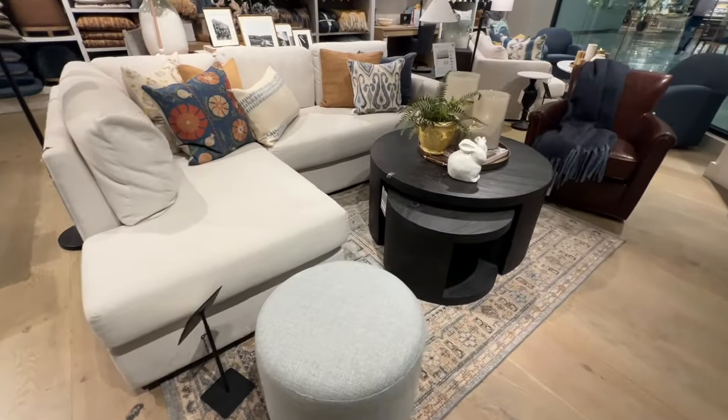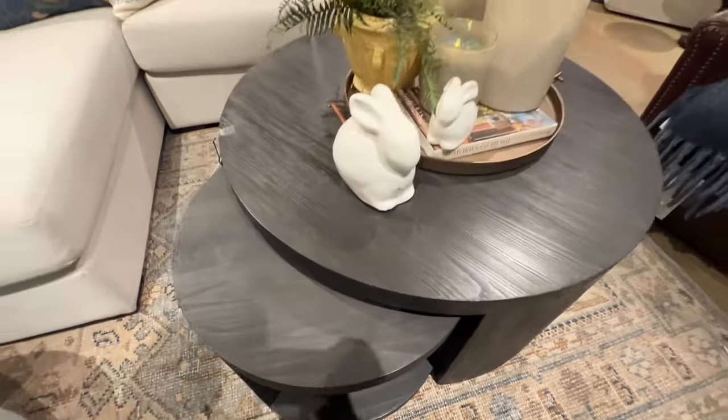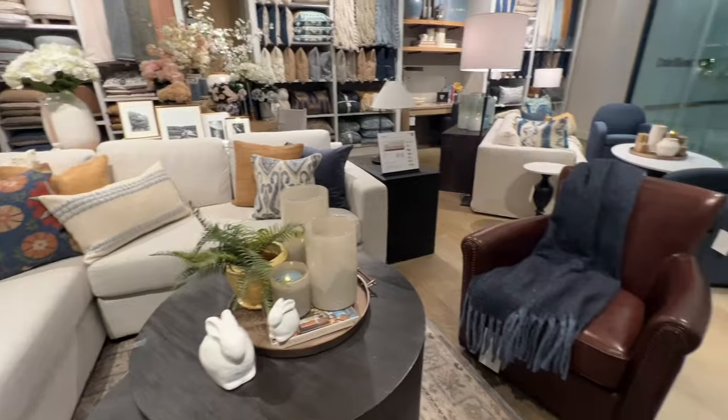They have many color options for napkins to decorate this collection. I just love that Pottery Barn stepped it up and they are using these nesting tables. They're great for any type of situation where you have a small space but need to expand it from time to time.